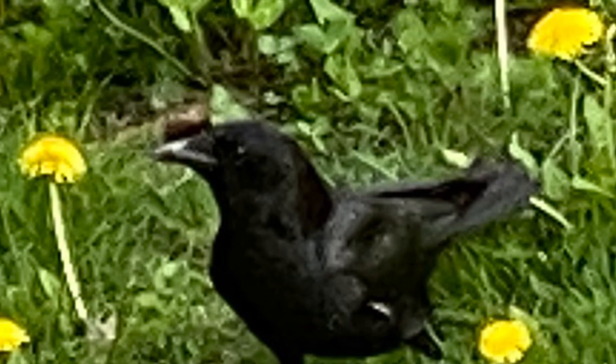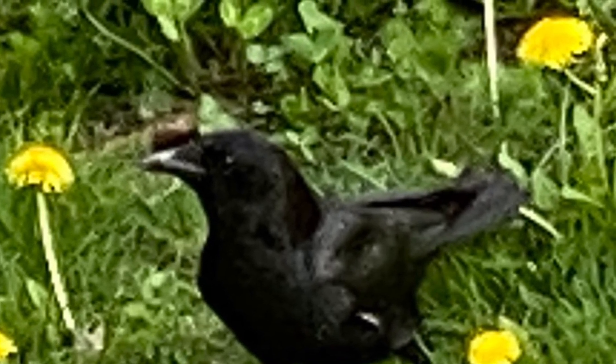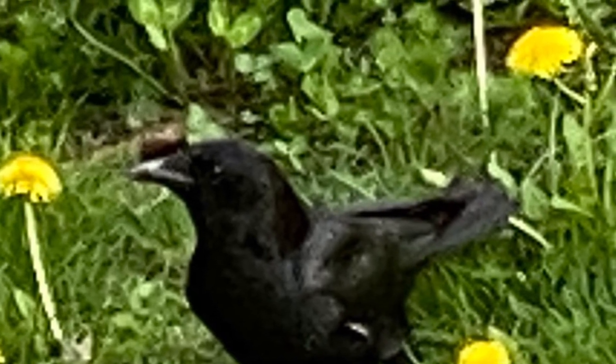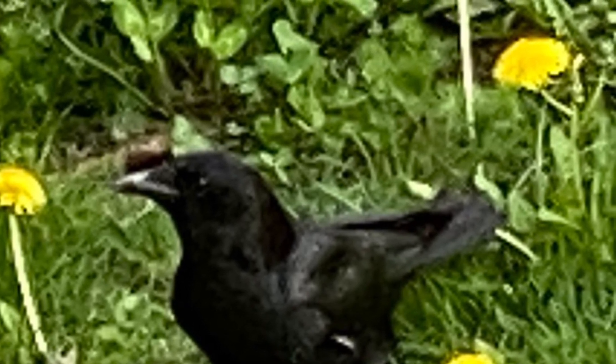And here is a crow — doesn't he look pretty there in the dandelions? We have crows and we also have ravens. The ravens soar around super high in the sky; they never seem to land so I can get a photo.